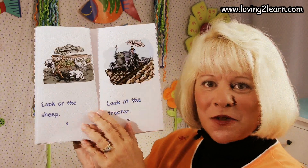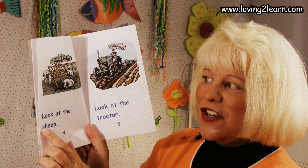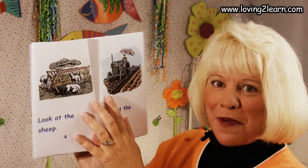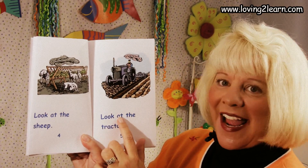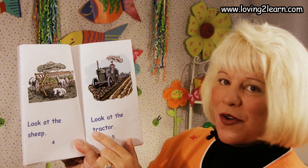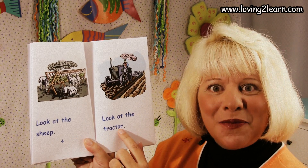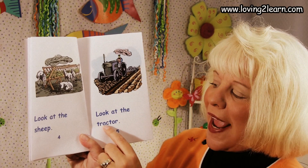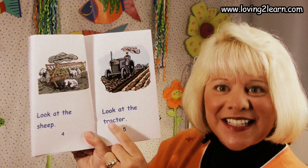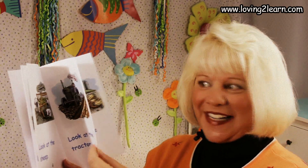Let's look at this page. Look at the sheep. That's right, and there's the sheep up there. Here we have, Look at the tractor. You really looked at that word, because some of you said farmer. But let's look at the word — trac-tor. Tractor, because that's what the word says. Look at the tractor. Good reading.